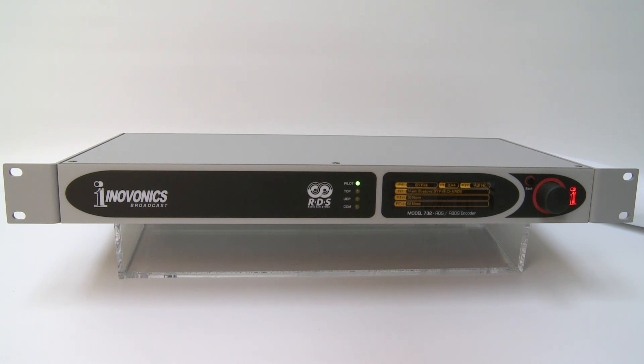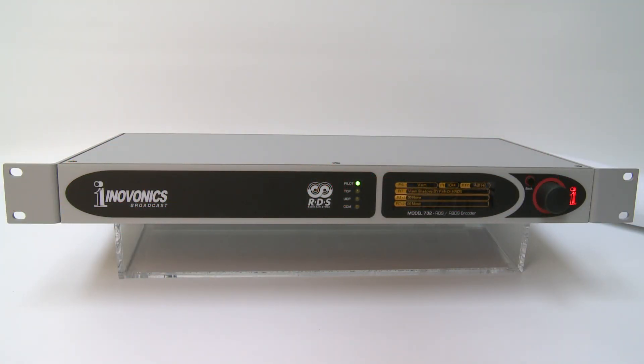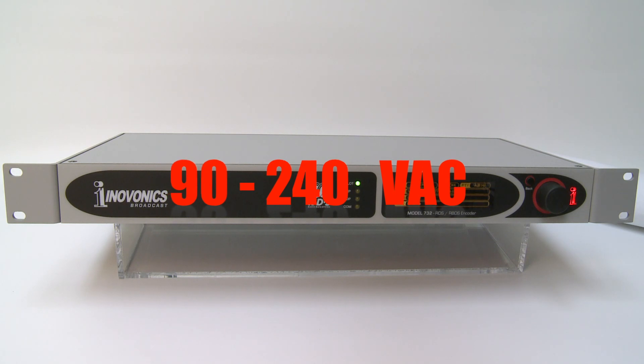The 732 is compatible with worldwide radio broadcast standards. It conforms to American NRSC and European Cenelec standards, and can be powered from any AC source between 90 and 240 volts.